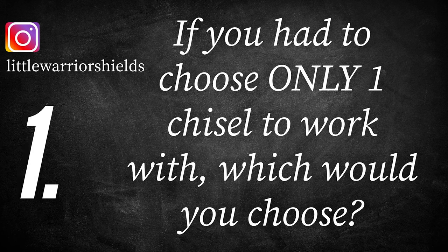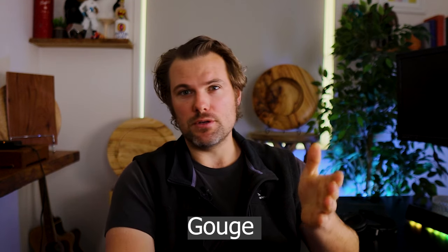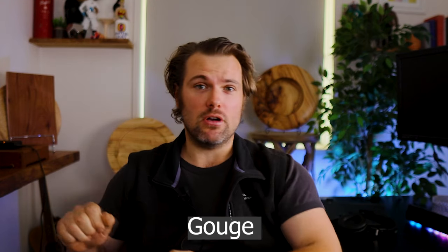First question by Damien, Little Warrior Shields: if you had to choose only one chisel to work with, which would you choose? The one I always go to is the 16 millimetre bowl gouge. I've got two of them — a parabolic flute, 45 degree bevel with the heel removed. I always use it; it's my go-to tool because it's so versatile. Hopefully that answers your question, mate.